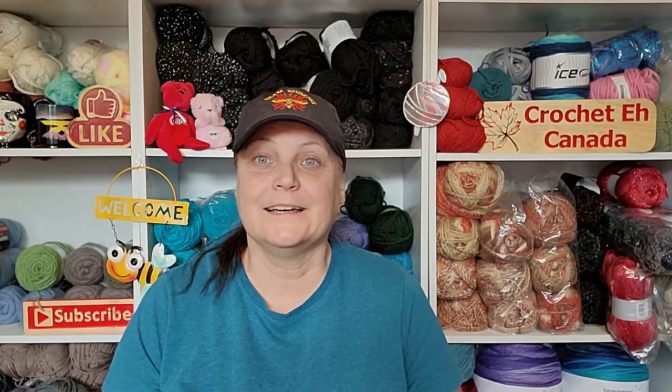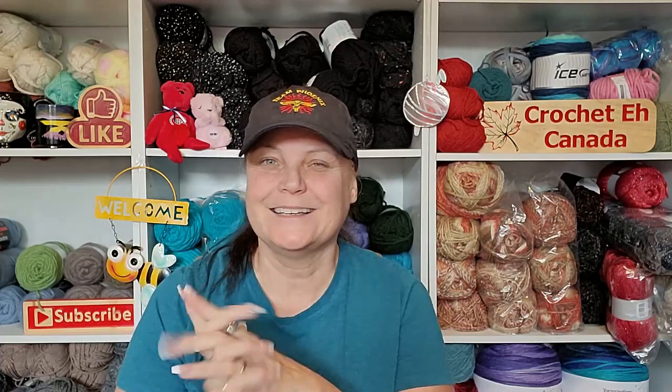So go over and check her out, give her some yarny love. That's it for this week. I love you all and I will talk to you next week. Bye!